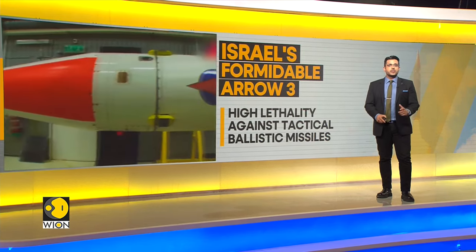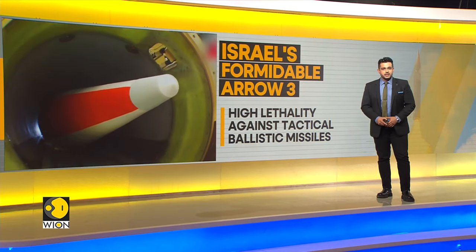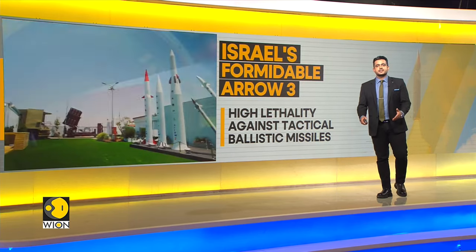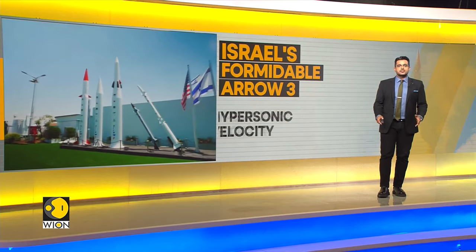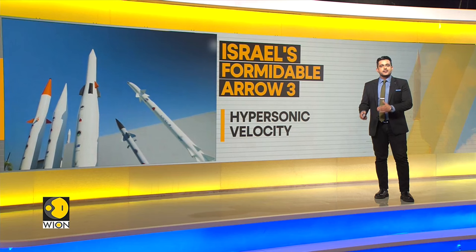The Arrow 3 interceptor interfaces with the Arrow weapon system, which includes a launcher, ground-based radar, and battle management system. The Arrow 3 missile consists of a two-stage solid-fueled booster with a separating kinetic kill vehicle.